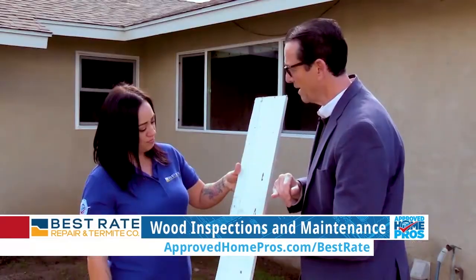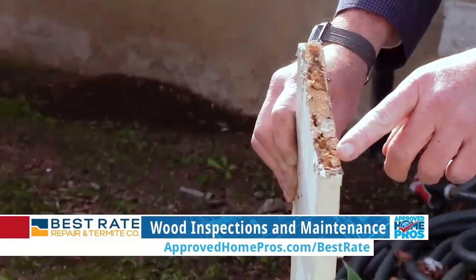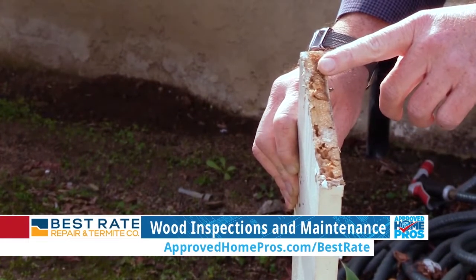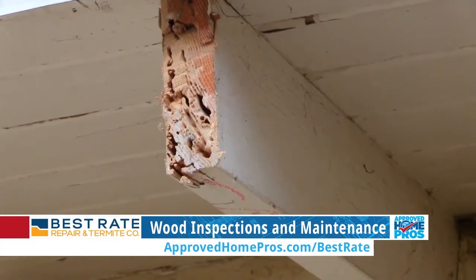Will they also use this to escape during swarming season? Correct, exactly. It's amazing — as you can see the damage. Also, the top here, these are their galleries. So that's just them chewing through the wood, eating their food, taking it to their queen to thrive and survive.